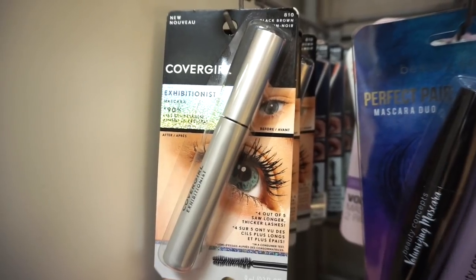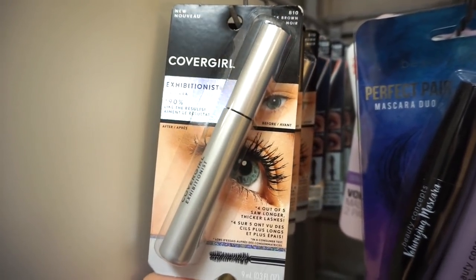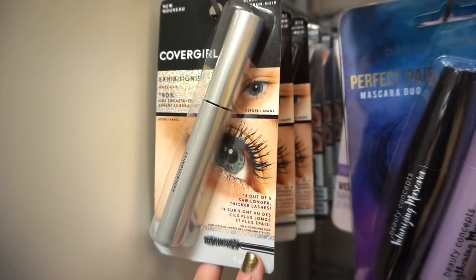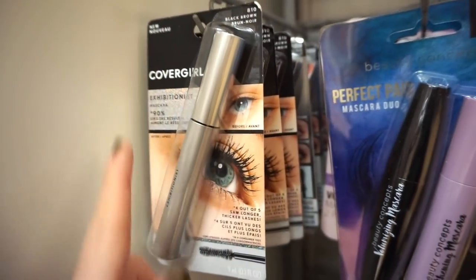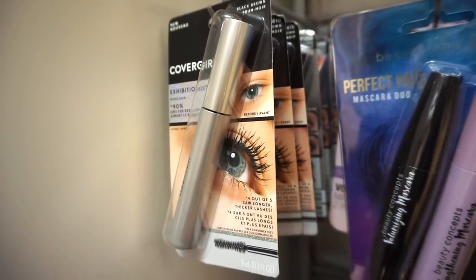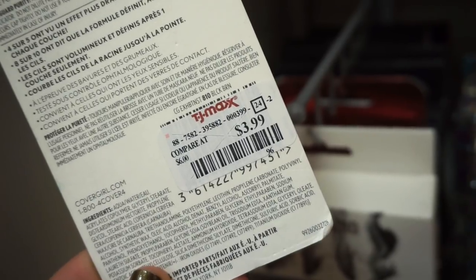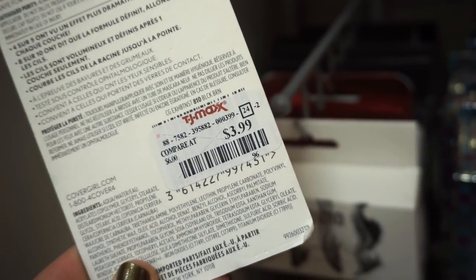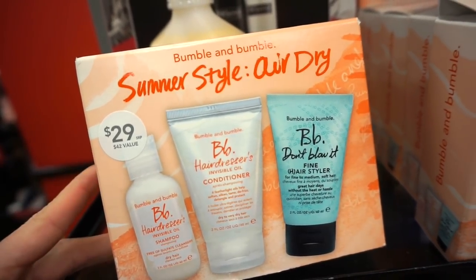This is the CoverGirl Exhibitionist mascara — I went to the launch party for this about a year ago. This one is in Black Brown, so keep that in mind if you're looking for a pure black shade. It's retailing for $3.99 here. I really like this mascara — it's kind of similar to the Better Than Sex mascara from Too Faced.